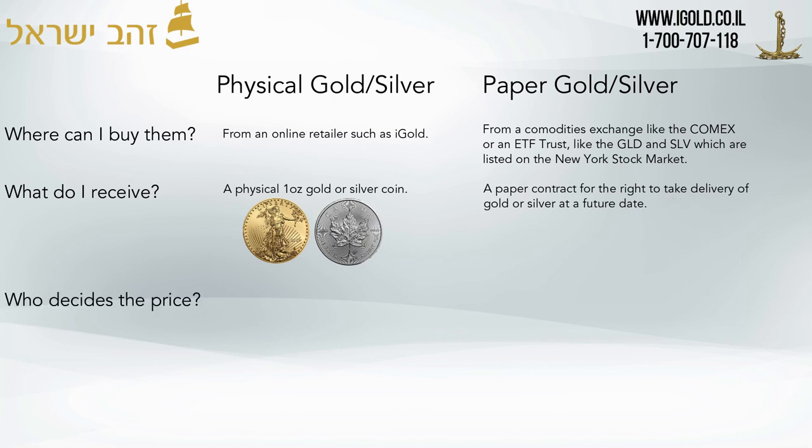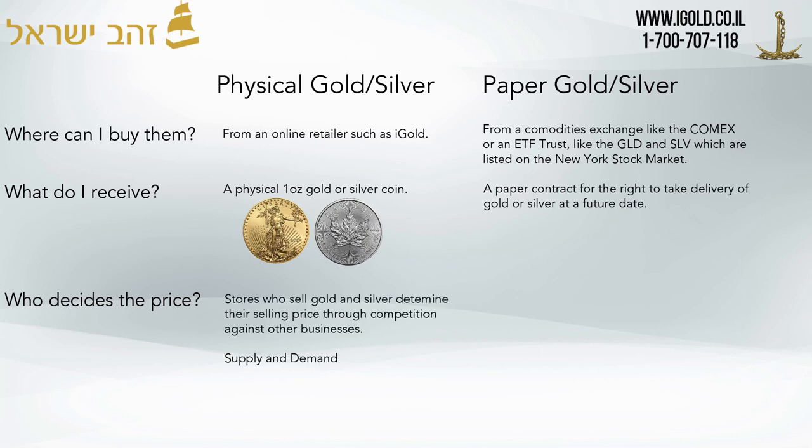Who decides the price of physical silver? Retailers who buy and sell gold and silver determine their selling price through competition against other businesses — this is basically supply and demand. This is similar to what iGold does. We have one competitor in Israel and we constantly compare prices. In the United States, competition is very large. What you generally find is that physical silver links very closely to paper silver because every store is trying to undersell their competitor.